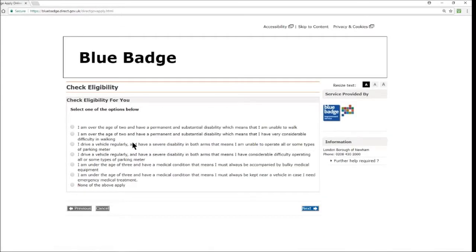You are then greeted with another set of options. Select one: I am over the age of 2 and have a permanent and substantial disability meaning I am unable to walk; I have very considerable difficulty in walking; I drive regularly and have a severe disability in both arms making it impossible or very difficult to operate parking meters; I am under the age of 3 and must always be accompanied by bulky medical equipment; I am under the age of 3 and must always be kept near a vehicle for emergency medical treatment — or none of the above. Select whichever fits your category and hit next.